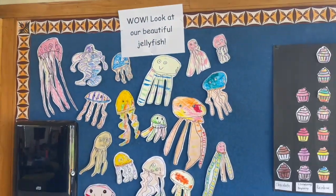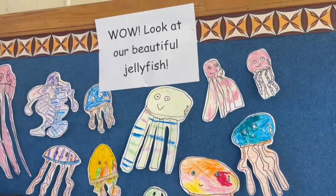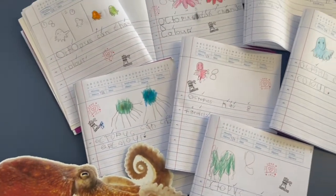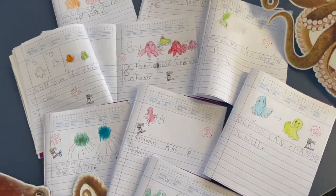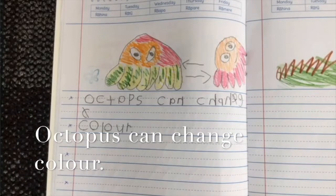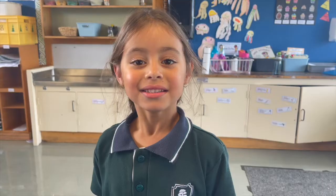The first thing you need to check out is our awesome jellyfish art — don't they look just so cute? Along with that, we did some writing about the octopus, the feke, and that turned out brilliant. We learnt lots about them. Octopus can change colour, and octopus have eight tentacles. Today we also made rainbow fish.